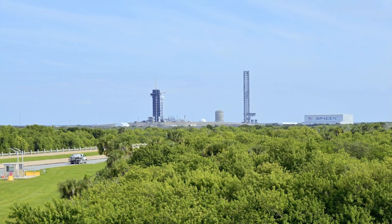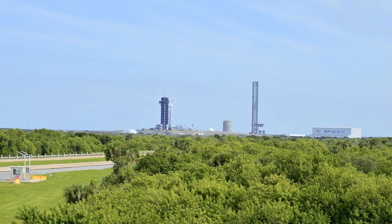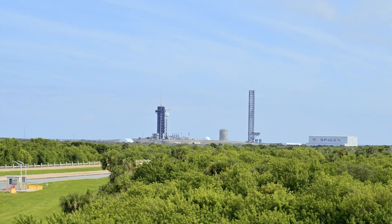Launch Pad 39A saw use during most of the Apollo Moon project, the space shuttle program, and is now leased and being used by SpaceX.